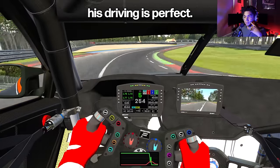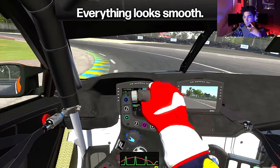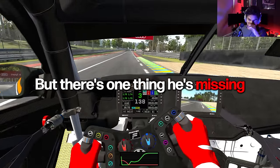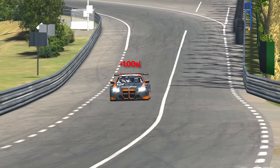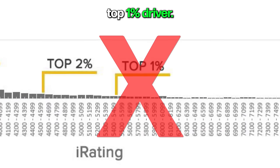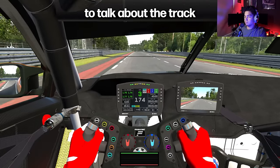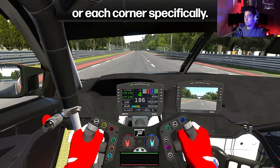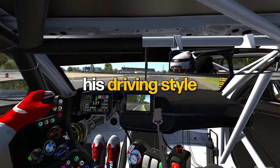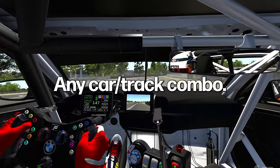You might even think that his driving is perfect. His lines look good, his braking looks good, everything looks smooth. But there's one thing he's missing that's costing him over a second per lap, which makes him a top 5% driver, not a top 1% driver. He's doing the same mistake on every corner, so we're not going to talk about each corner specifically — we'll be talking about his driving style in a way he can apply everywhere, any car-track combo.